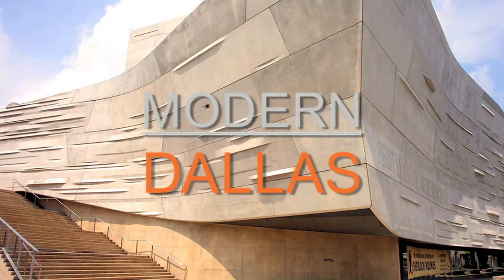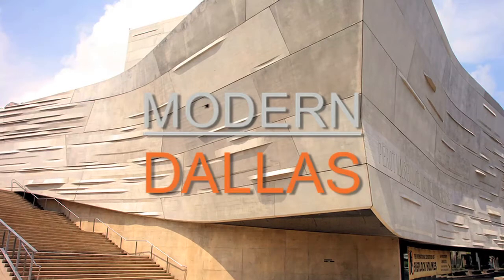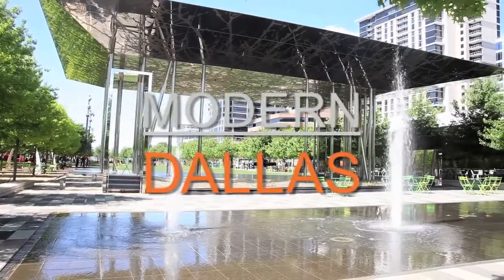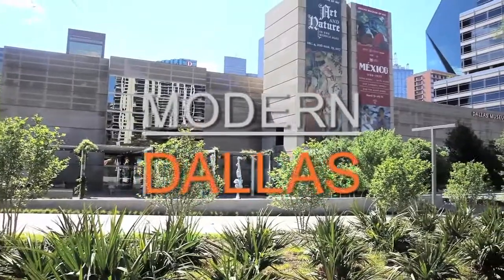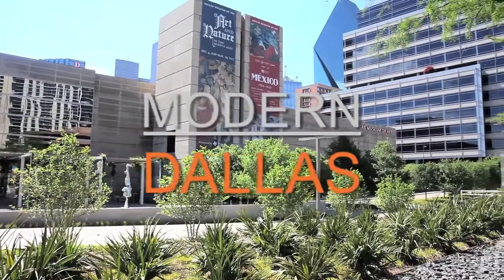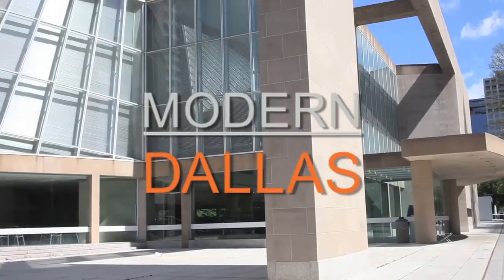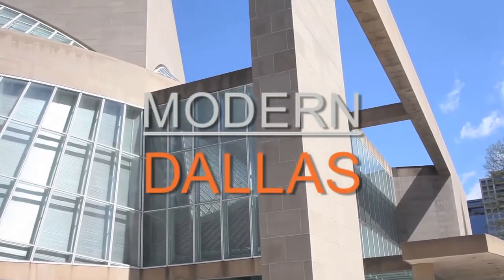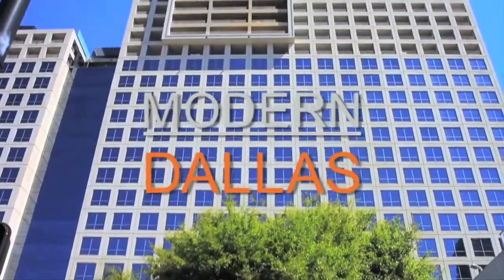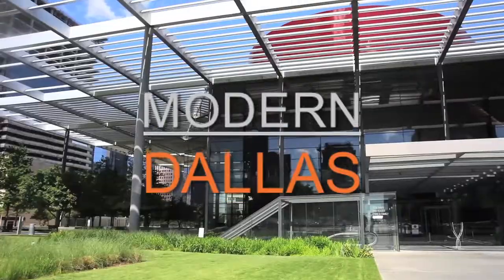To wrap up this edition of Modern Dallas TV: we cover local modern events and the art scene — check out the calendar and arts page at moderndallas.net. Great events from the Dallas Architecture Forum, Preservation Dallas, and the Dallas Center for Architecture include walking tours in downtown Dallas and open houses every week. Todd Camplin covers the art scene from galleries to museums and artists. And if you're in the market for a modern, mid-century modern, contemporary home, high-rise, or loft, we simply have the finest moderns in Dallas. We appreciate you being part of our show — see you later.